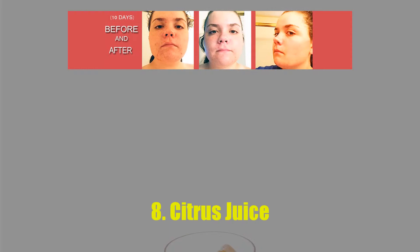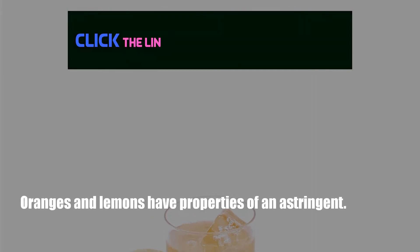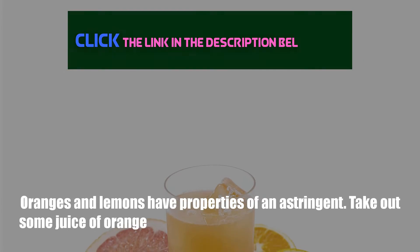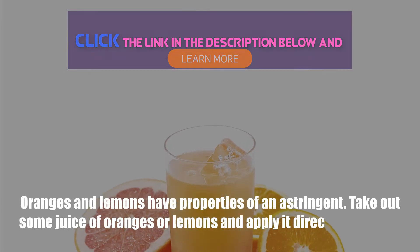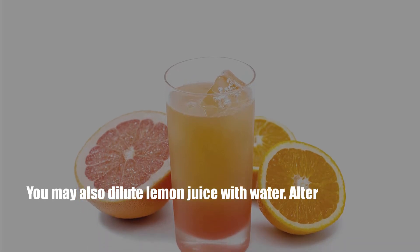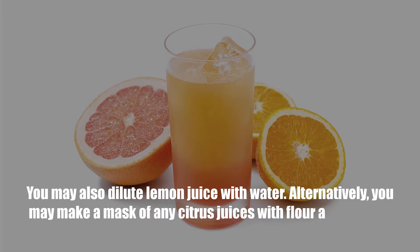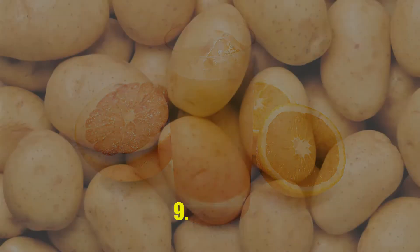Number 8: Citrus Juice. Oranges and lemons have properties of an astringent. Take out some juice of oranges or lemons and apply it directly on acne. You may also dilute lemon juice with water. Alternatively, you may make a mask of any citrus juices with flour and apply to cure cystic acne.